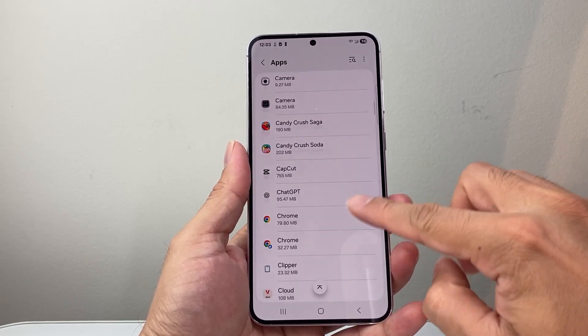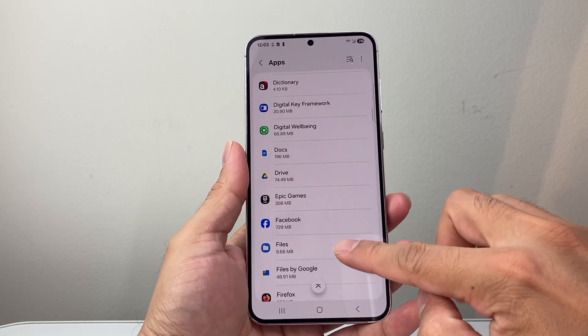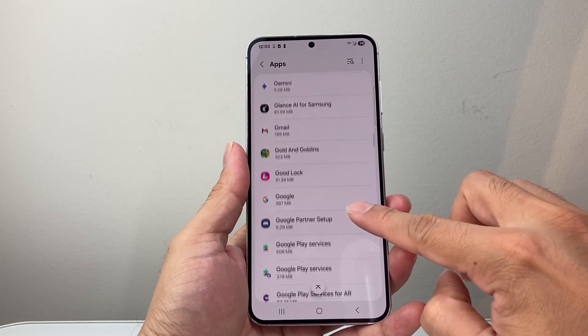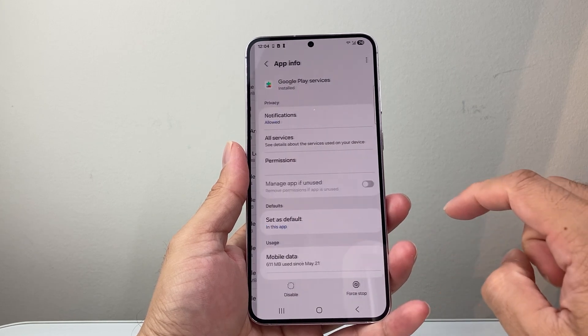Scroll down a little bit further — we're going to look for Google Play Store services. Go to the G section and find Google Play Services. We're going to start with that one.